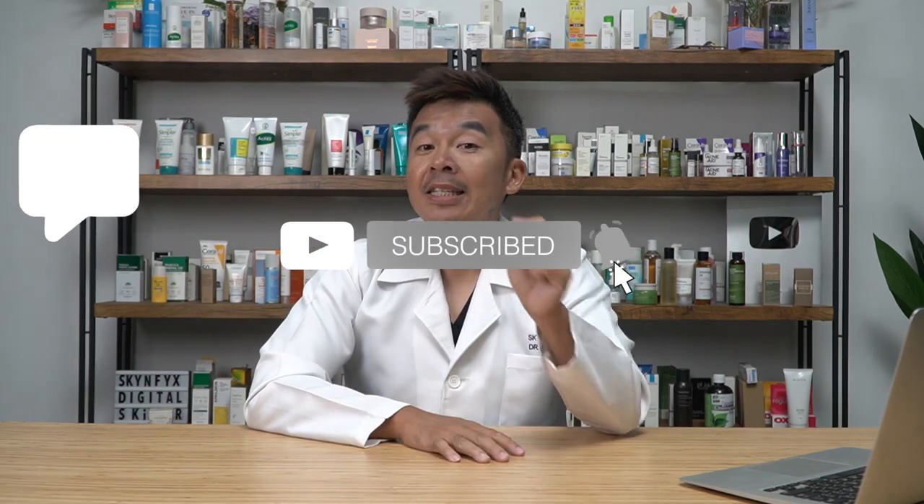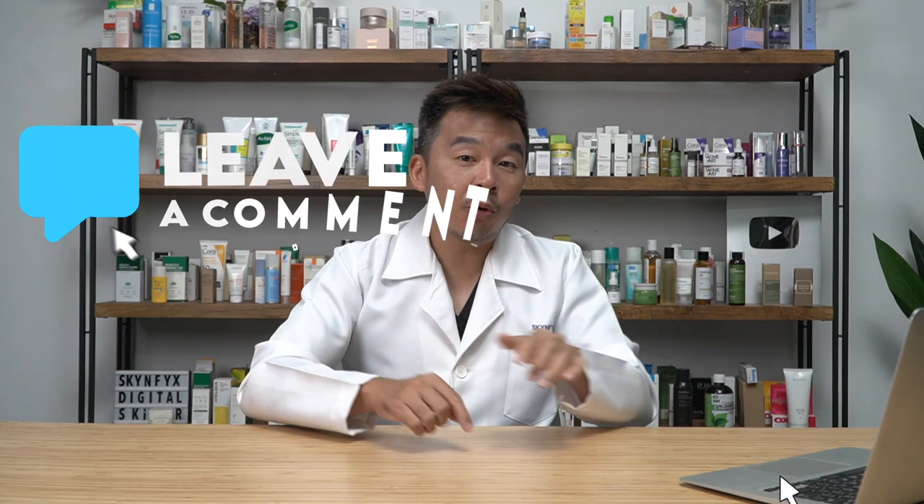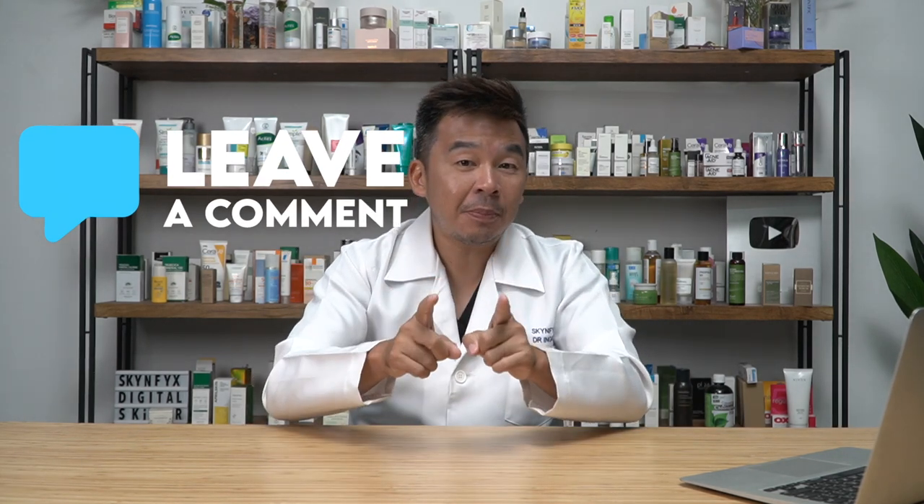If you liked this video, don't forget to like and subscribe, and let me know in the comments below which skincare mistakes you've seen people make. That's it for me — I'm Dr. Inky, your digital skin doctor. Always remember to stay safe, stay healthy, and most importantly, stay informed.